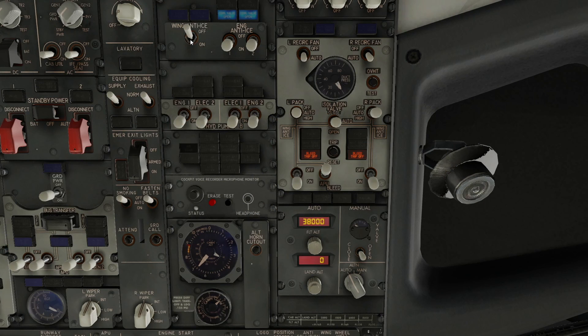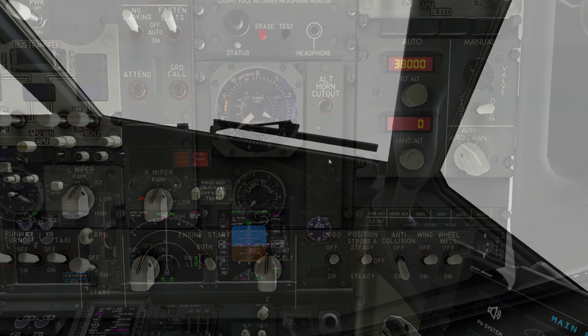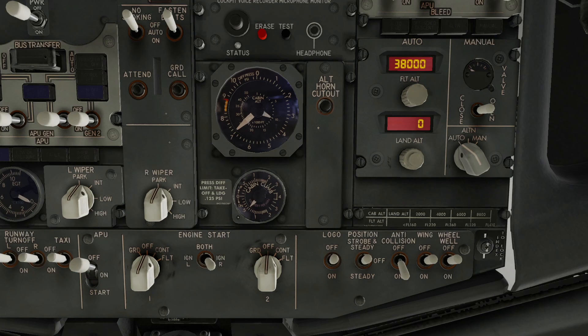Turning off the wing anti-ice, providing time for the temperature to cool, then pressing the trip reset, immediately causes the cabin to start pressurizing. Pressing the master caution light does not silence a cabin altitude warning. As soon as the cabin altitude reaches 10,000 feet, the cabin altitude warning stops sounding.